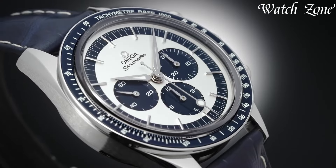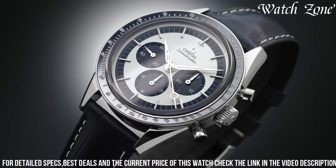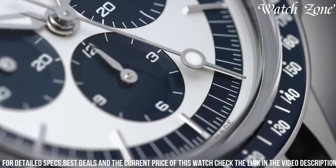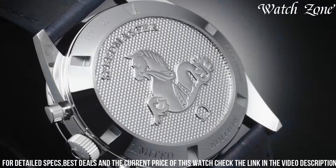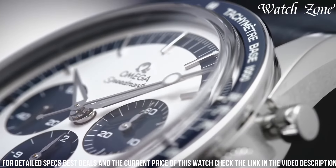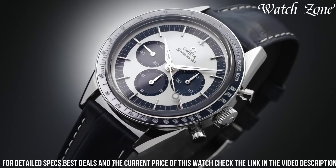The blue ceramic bezel, adorned with a tachymeter scale, adds a sporty touch and enhances its functionality. The silver dial, with its contrasting blue sub-dials and red accents, offers a striking and dynamic look. Powered by the legendary Caliber 1861 movement, this watch ensures exceptional precision and reliability.